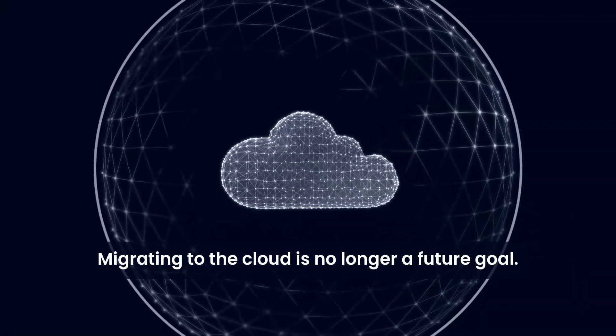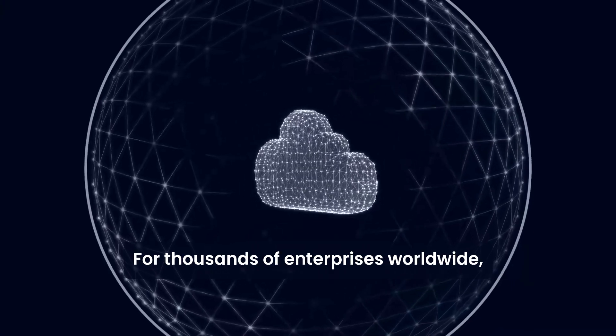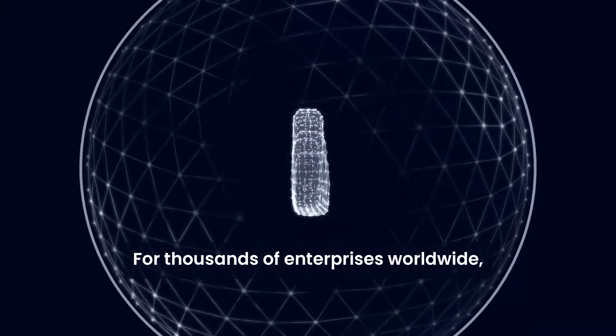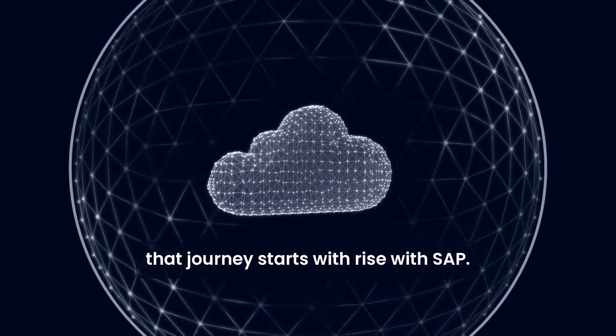Migrating to the cloud is no longer a future goal. It's how businesses stay competitive today. For thousands of enterprises worldwide, that journey starts with RISE with SAP.